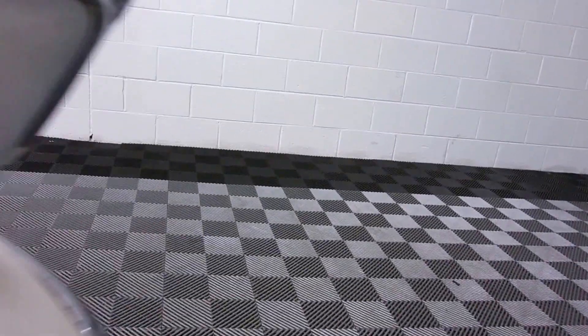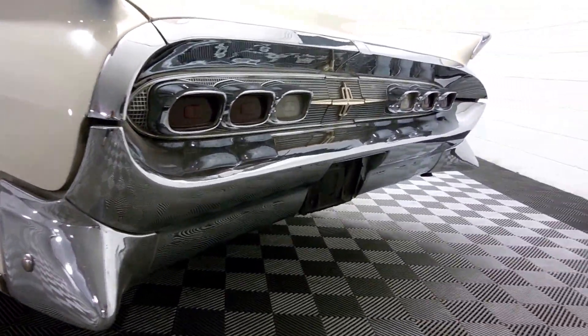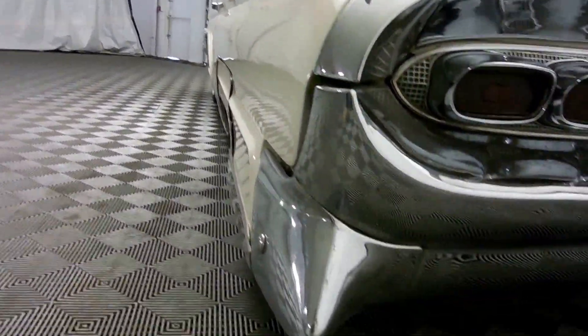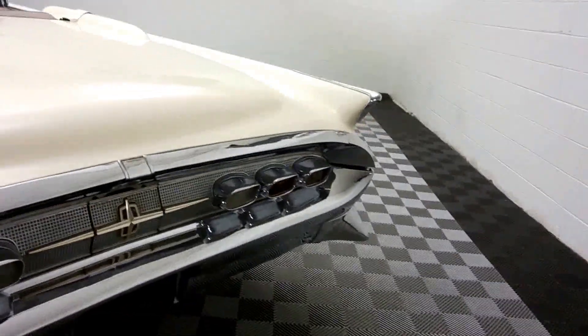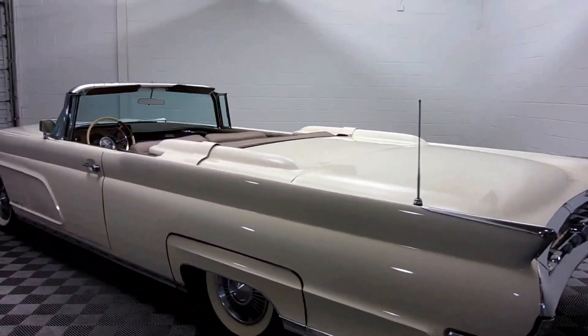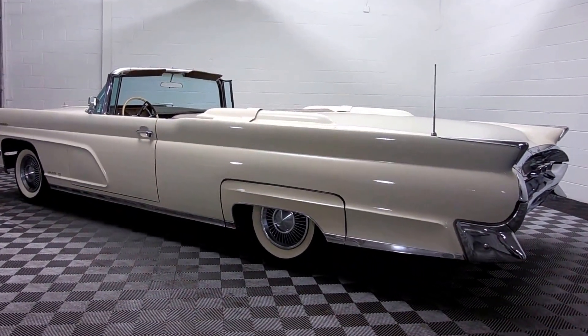The paint is very, very nice. The chrome — and there's a ton of it — really shines. It's sitting on white wall tires. You can see the fender skirts are there, and it's got a black top which you can see in the pictures.